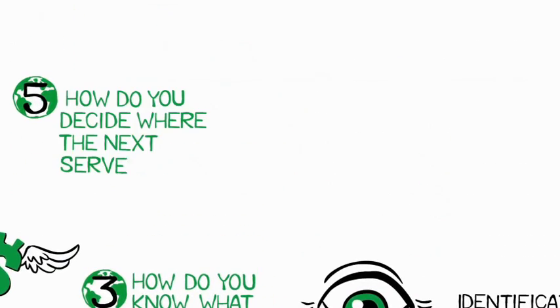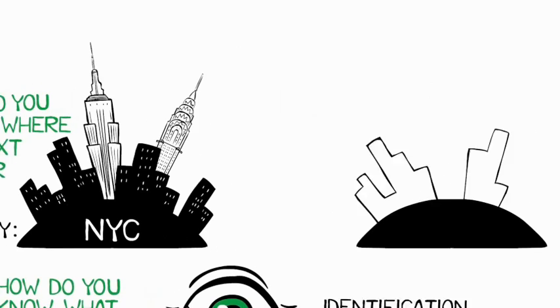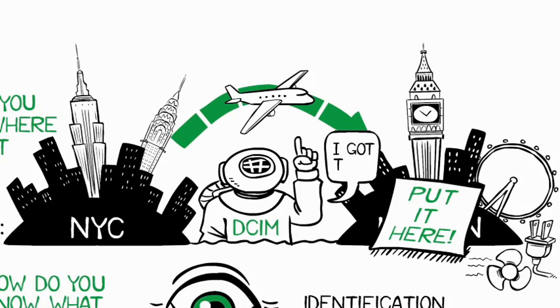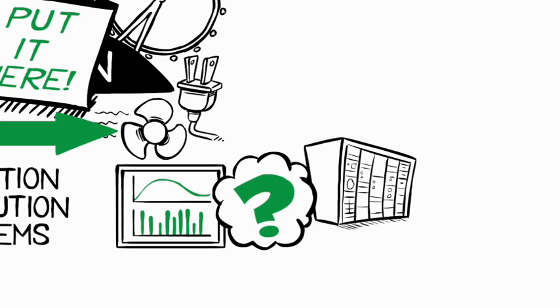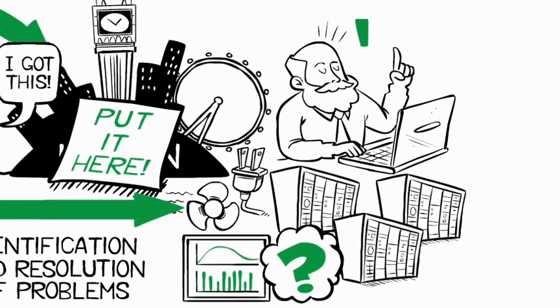Five: how do you decide where the next server goes? True story — a data center manager in New York was so concerned about provisioning a server in his London data center that he flew there to place a post-it note on the rack position he wanted to reserve, just to ensure the power and cooling could support the additional server. With DCIM, he would have known the average and peak power usage of every rack, reviewed what-if scenarios for different rack placements, determined the optimal placement, and marked it without ever leaving his computer.